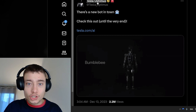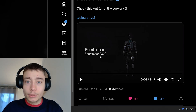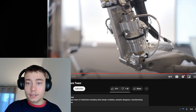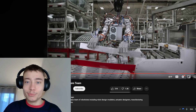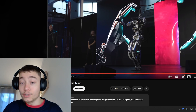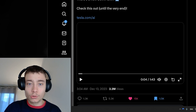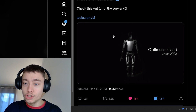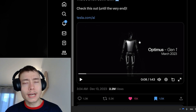This is the official Optimus Twitter. Last year in September we got the Bumblebee — that was the first prototype. As you can see, it was very early stage, not ready to be in your home, but still quite impressive. Then we got Optimus Generation 1, which came in March 2023, nine months ago.